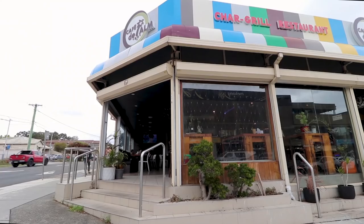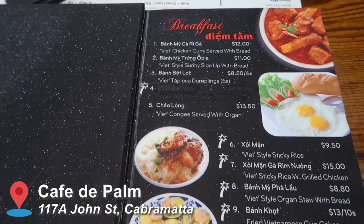We've just arrived at Cafe de Palme and we've got three things: spring rolls, banh khot, and a pancake type thing. I'm incredibly excited for the food because I'm so hungry — I've barely eaten today and it's already 2:30 p.m.